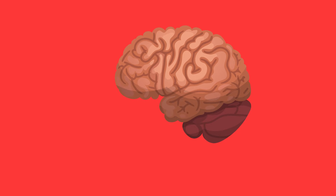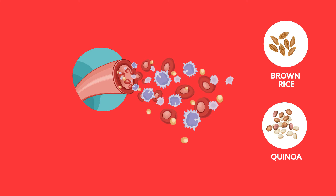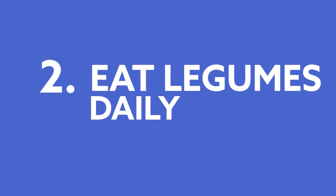Step one: consume whole grains. The brain relies on a steady supply of energy to function at its best. This energy comes in the form of glucose in our blood. Whole grains like brown rice and quinoa release glucose slowly into the bloodstream.